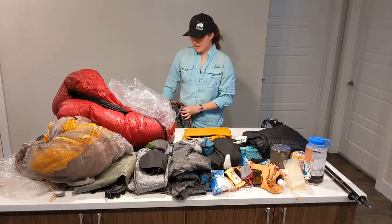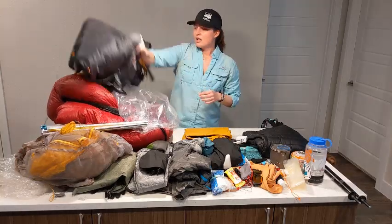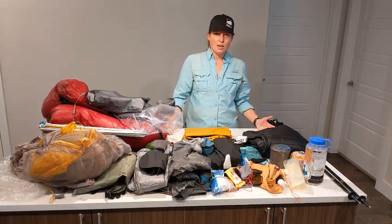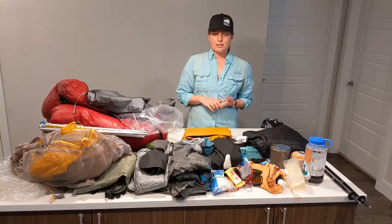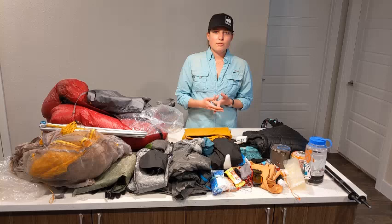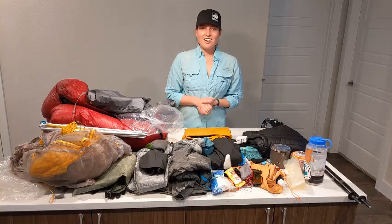So there you have it — that is all the gear that I take on a thru-hike. Let me know in the comments below if you have any questions on anything I mentioned, or if you'd like me to talk about more thru-hiking things. We're going to be stuck inside for a while and there's plenty more I can talk about. We can go into depth on some of my systems if you want to learn more about specific gear, or we can talk about food on the trail or how to plan a thru-hike. Until then, I hope everybody's staying safe and healthy, and I'll see you on the trail.